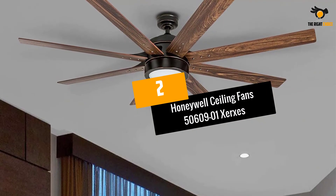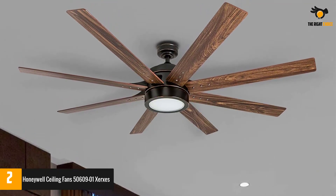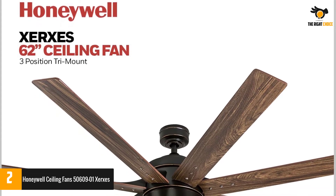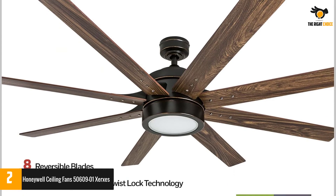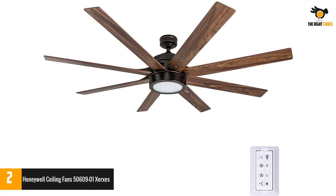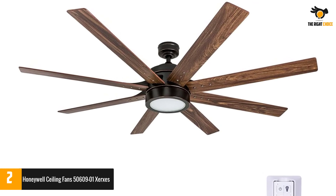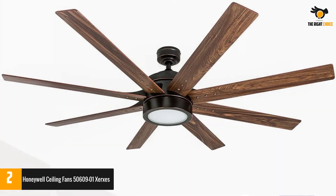Number 2: Honeywell Ceiling Fans 5060901 Xerxes. The Honeywell Xerxes is a new and excellent design for a fan that can give your place a vibrant look. It has a compact design with immense capabilities, and the best thing is that it is loaded with a noiseless motor, meaning your room has high quality air circulation while maintaining a quiet environment. Furthermore, the fan is paired with two LED light bulbs that give off a warm glow at 2700K.